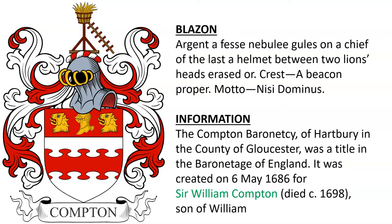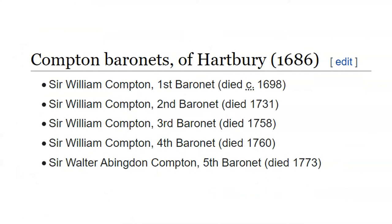Another for the Compton Baronetcy of Hartbury in the county of Gloucester, a title in the Baronetage of England, created on May 6, 1686, for Sir William Compton, the son of William. This also looks similar to a coat of arms that was borne by John Compton of London in the early 16th century. Here are a list of the Compton Baronetcy of Hartbury, all the way through the 5th Baronet, who died in 1773.